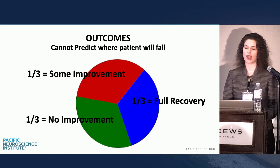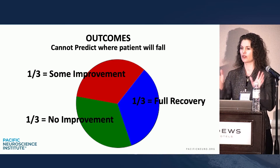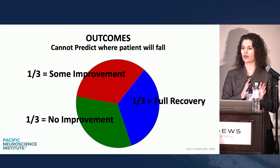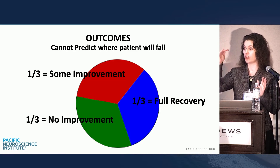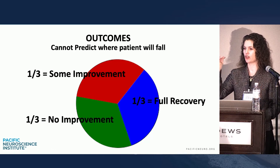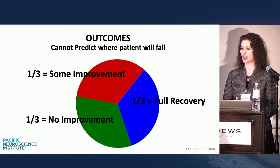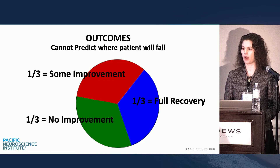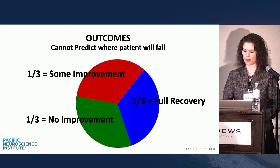When I counsel patients, I tell them the data shows people break up into thirds. One third with steroid intervention have a back-to-normal improvement. One third will have some objective improvement on their audiogram but not back to normal. And one third — no matter what we do, orals, injectables, hyperbaric — will have no improvement. The problem is I can't predict which group they'll fall into, so we treat everyone the same.